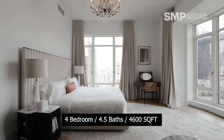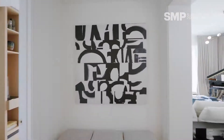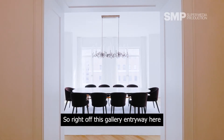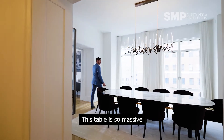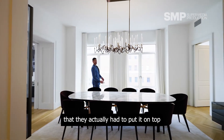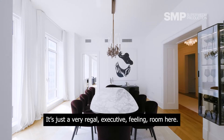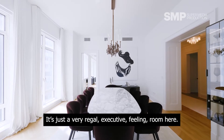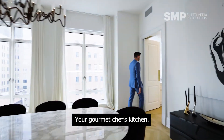What are the stats on this place? Four bedrooms, and it's best at 4,600 square feet. Right off this gallery entryway here, we have the dining room. This table is so massive that they actually had to put it on top of the elevator to bring it into the space. It's just a very regal, executive feeling room here, which then connects right off to your gourmet chef's kitchen.